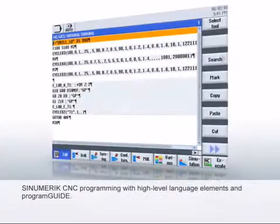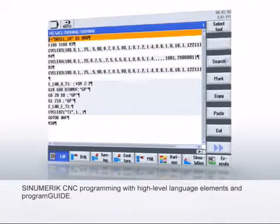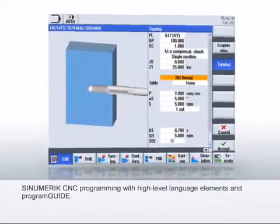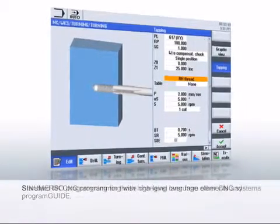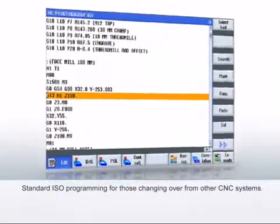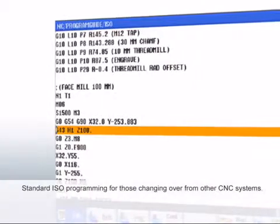The Sinumerik CNC programming with high-level language elements and program guide combines the flexibility and convenience of parameterizable technology cycles with very short program runtimes. The standard ISO programming provides programmers of other CNC systems with a very easy changeover to the Sinumerik 828D.